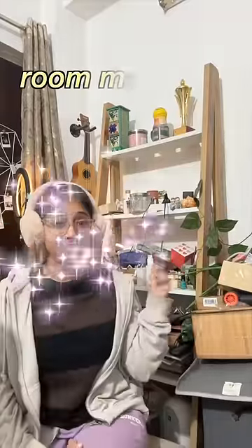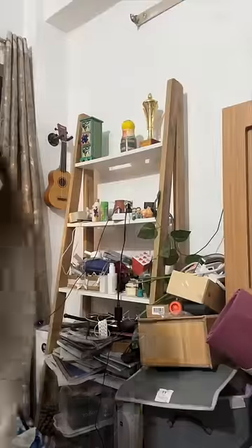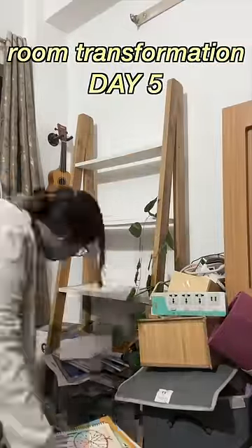This is my bookshelf and it clearly needs a makeover because this mess is not allowed in my room. So let's start clean — first, I emptied my entire bookshelf.